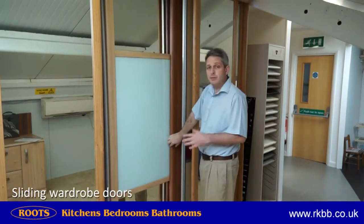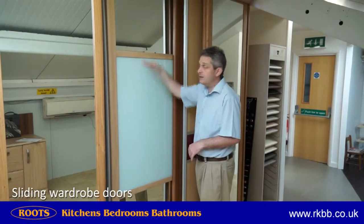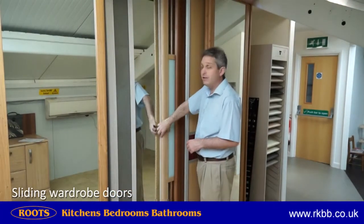We can also do an option we call multi-glaze, which is where we can take the mirrors, coloured glass and plain panels and set these doors in any configuration that you like, including this one.